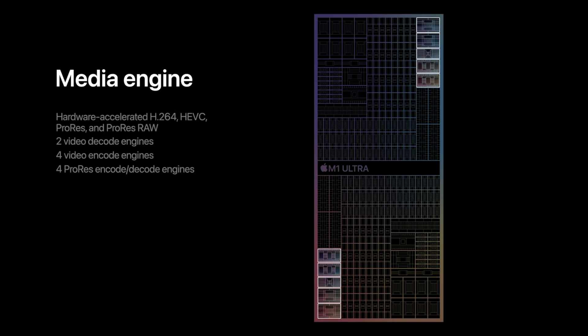H.265 editing is not a problem with these new machines. They come with dedicated decoders or encoders — some kind of coder — that makes editing in this format very smooth. In my experience, it's actually even smoother than editing in H.264. And if you're a PC user, I'm pretty sure the new Alder Lake CPUs from Intel add these as well, but double-check that for yourself.